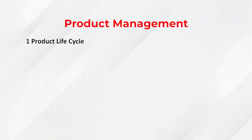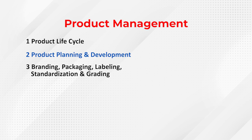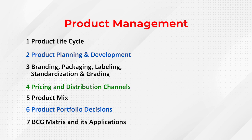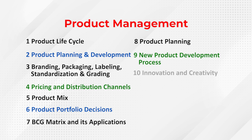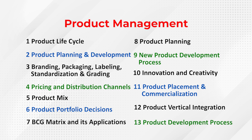There is also a lot of focus on Product Management: Product Life Cycle, Product Planning and Development, Branding, Packaging, Labeling, Standardization and Grading, Pricing, Distribution Channels, Product Mix, Product Portfolio Decisions, and BCG Matrix — a very important concept from which many questions come. Additionally: New Product Development Process, Innovation and Creativity, Product Testing, Product Placements and Commercialization, and Product Development Processes are all important.